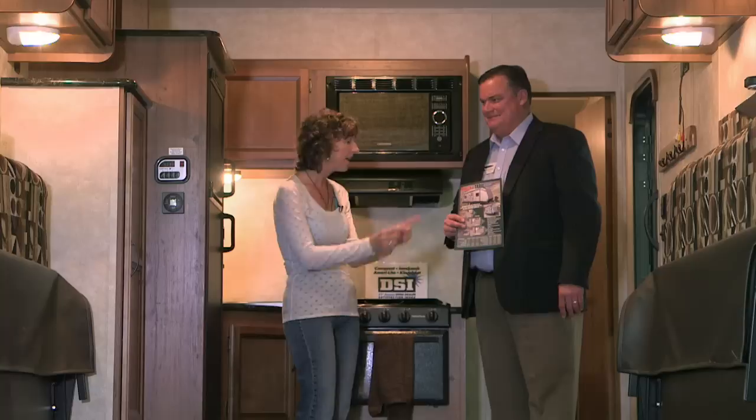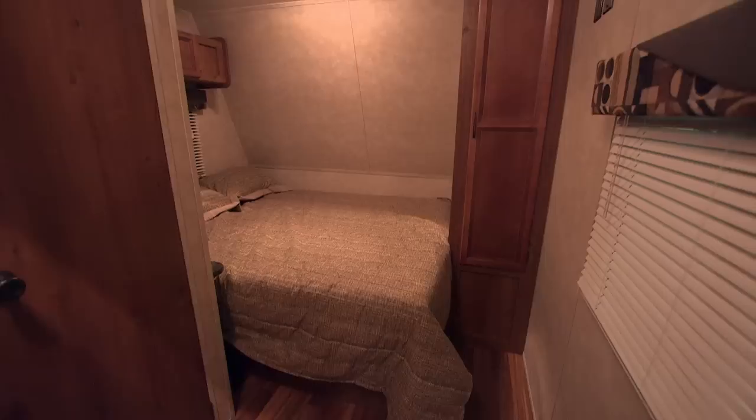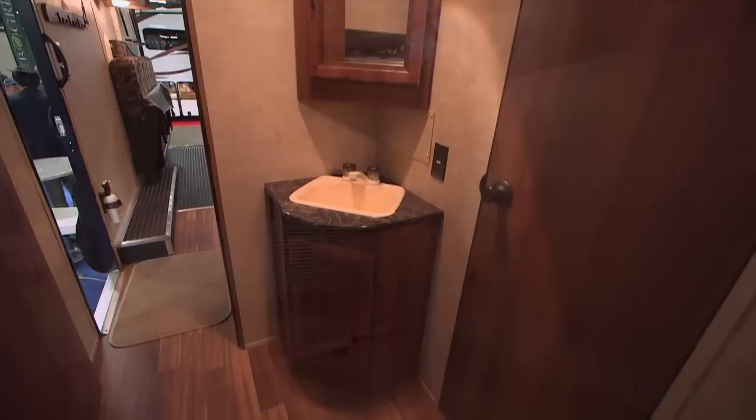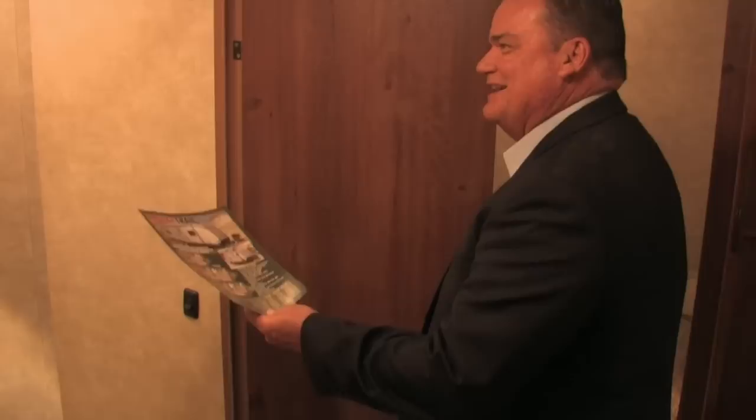Not only do we have the toy room and the gorgeous residential-style kitchen, but we also have a bedroom and a bathroom. We come into this area — it's a private bath and private bedroom with a hard door, so this seals everything off from the toy area. You have your lav here and then a private bathroom with toilet and shower. There's a shower in here — it's nice because it's so tall, with a natural skylight inside as well. And then a nice double bed up front and a great wardrobe closet.